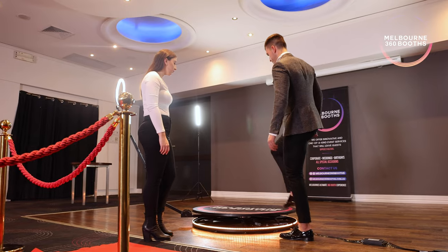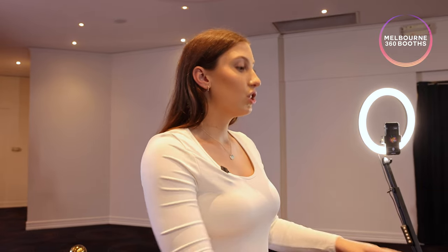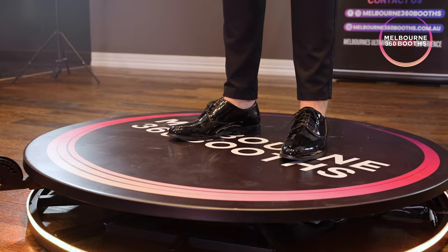So first, before you step onto the booth, just slowly step into the middle of the circle. Now once you're standing in the middle, just ensure that your feet are stable at all times. And lastly, before you step off the booth, just make sure that you don't step off until I say it's okay to.